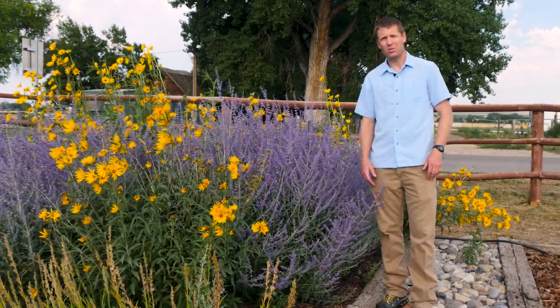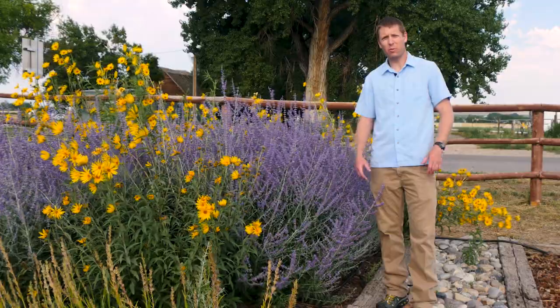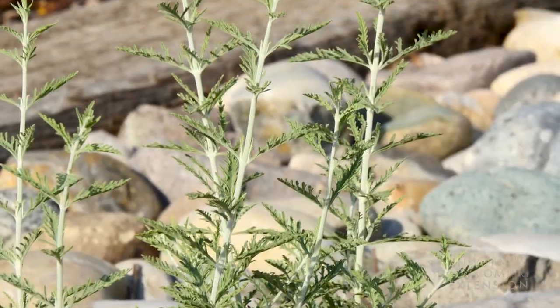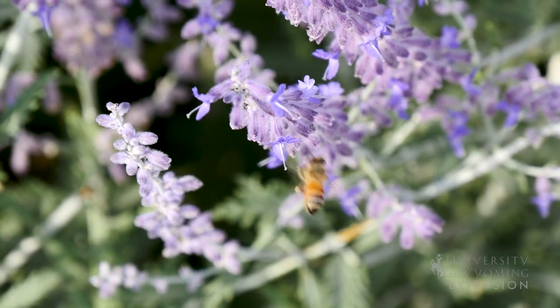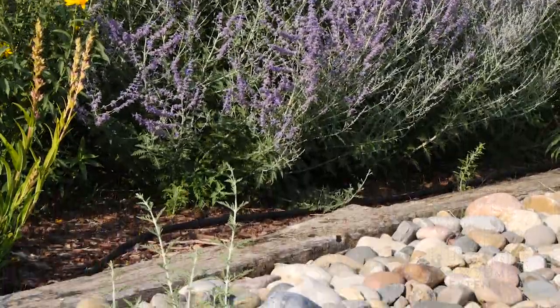Russian sage, the purple plant next to me, is notorious for establishing and putting out big beautiful plants, but then also escaping out into places that we don't want it. It's great that we have these plants because they provide lots of great habitat for pollinators and other types of wildlife, but we also need to make sure that they're not escaping our gardens and invading native plant communities.